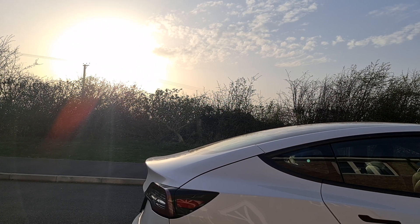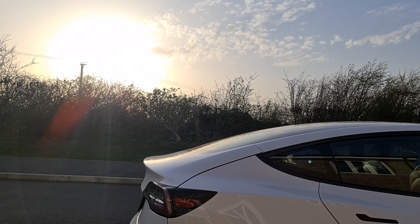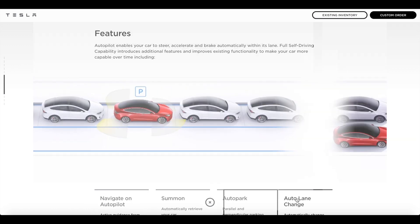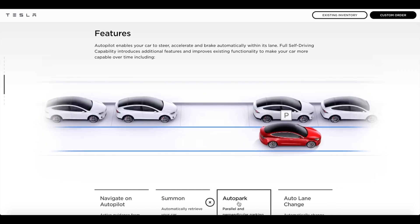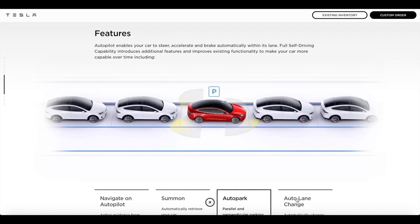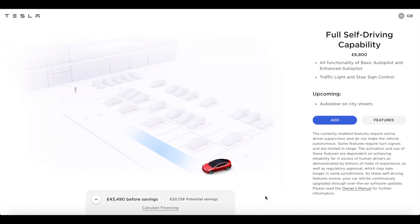I thought it'd be rude not to try and fully flex some of these features. The features included: Navigate on Autopilot, including active guidance from highway on-ramp to off-ramp; Auto Lane Change, so your car will change lanes on the motorway or highway; Auto Park for parallel and bay parking; and Summon, to retrieve your car using your smartphone. That one reminds me of that James Bond film, Tomorrow Never Dies, where he controls his BMW with his phone.